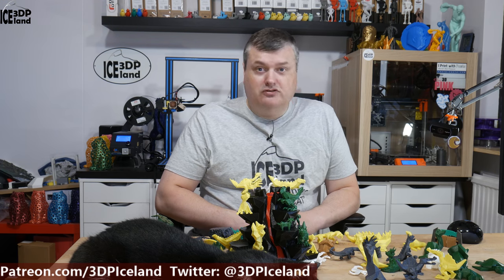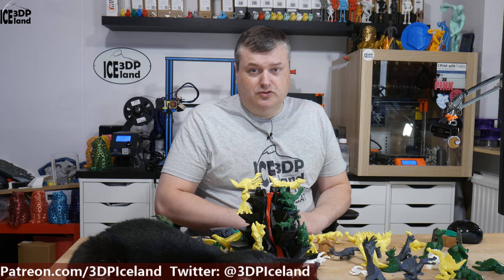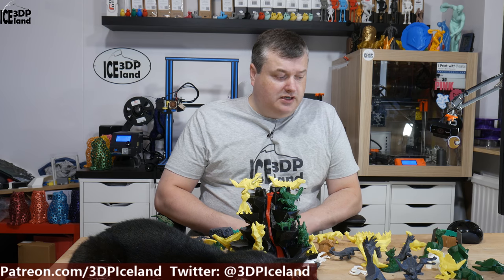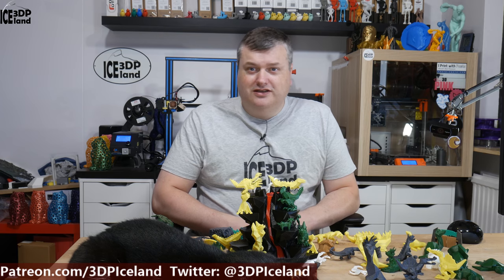I printed almost everyone out, and some of the models I didn't print were the same model but in different positions. These are a crazy amount of models and I was really happy to support this Kickstarter by pledging 25 dollars. You can buy those models from his website and I will do a link to his web store where he has the option to buy the models.